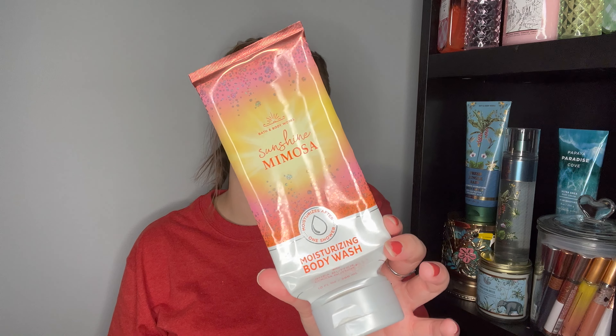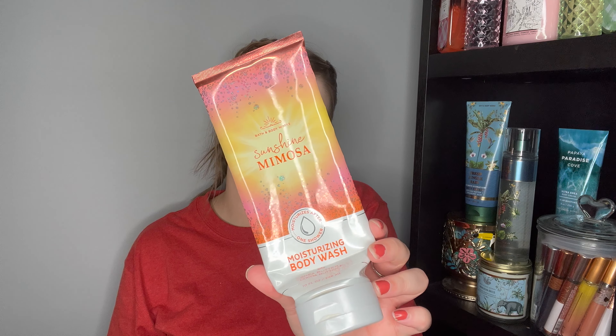One last body care item: Sunshine Mimosa moisturizing body wash — Bright Bubbly Champagne and Fresh Citrus. I hate this right now. I absolutely loved it in the fine fragrance mist, but something about the moisturizing body wash smells so off to me — almost repulsive. It gives me the same feeling as Strawberry Pound Cake on me. I would not repurchase Sunshine Mimosa in this formula, and I might have to declutter it from my collection.